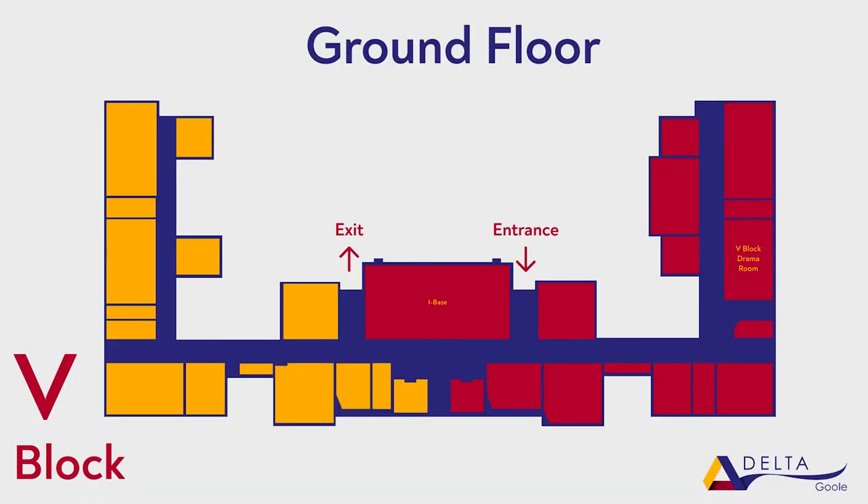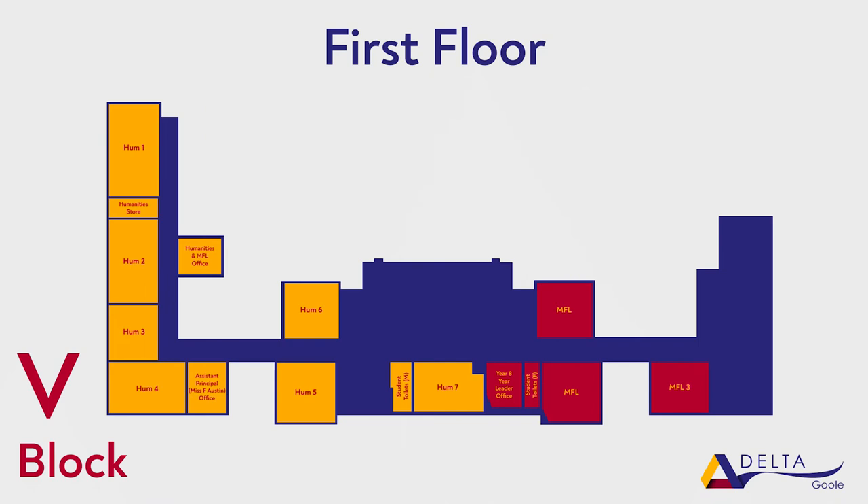Our next stop is V Block. In V Block we have a place where Year 7s can go and socialise during break and lunch. The subjects in here are languages and humanities.